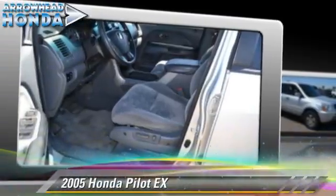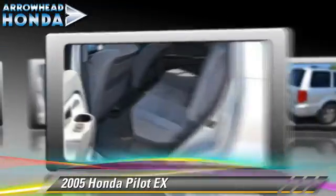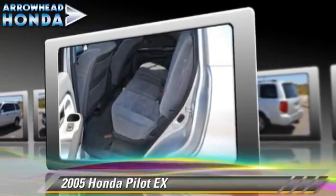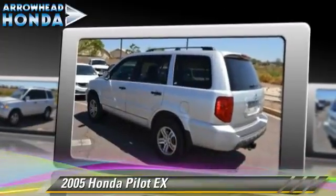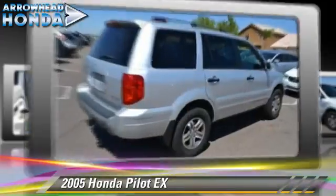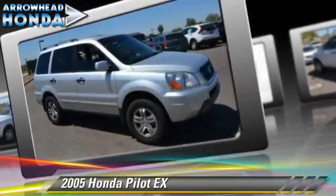The 2005 Honda Pilot EX, powered by a 3.5-liter VTEC V6 engine with a 5-speed automatic transmission with overdrive, this vehicle gets up to 22 miles per gallon. This Honda features air conditioning, alloy wheels, and four-wheel drive.